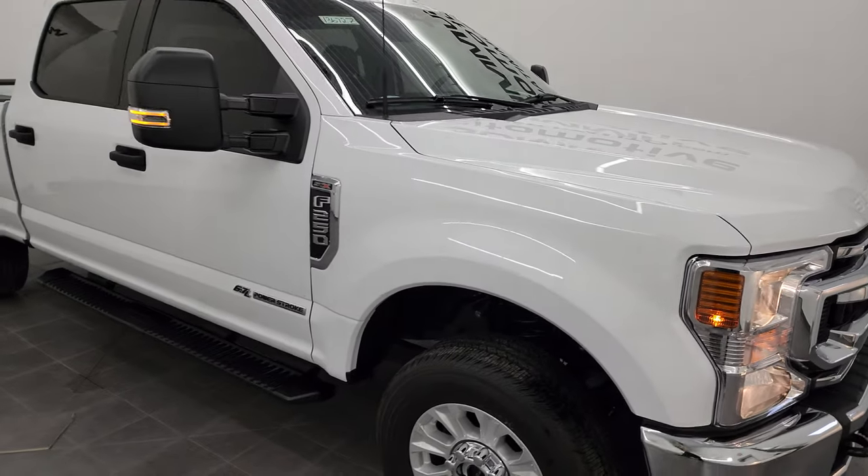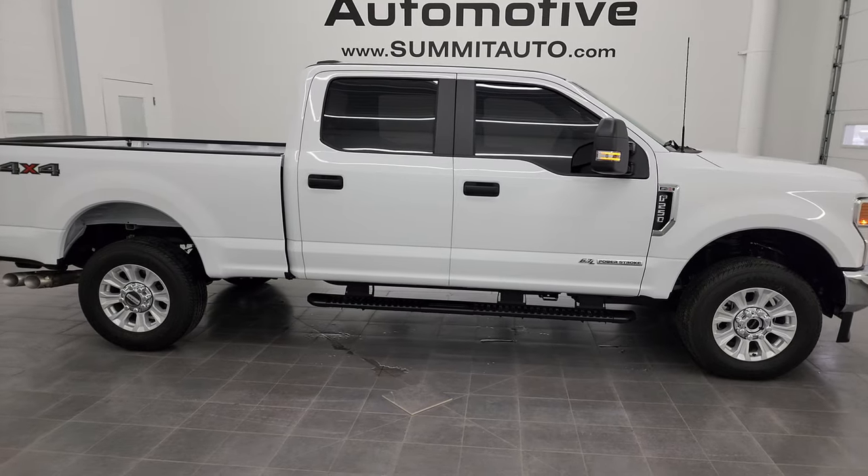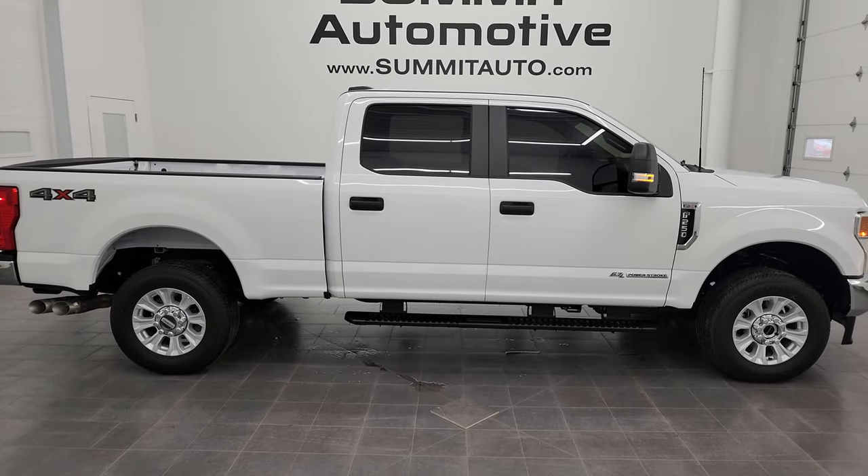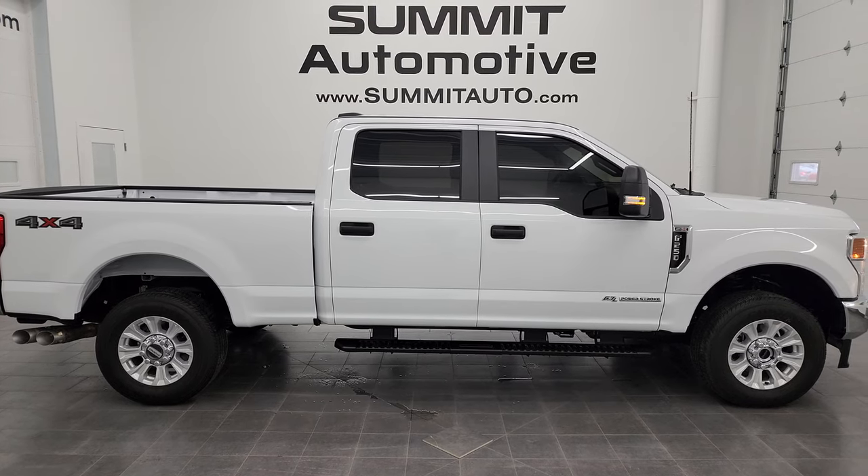I would highly recommend this truck from a quality and condition standpoint. I'd ship this one to California, New York, Texas, Florida — wherever. Whoever is going to get it is going to get a like-brand-new truck. I highly recommend it.